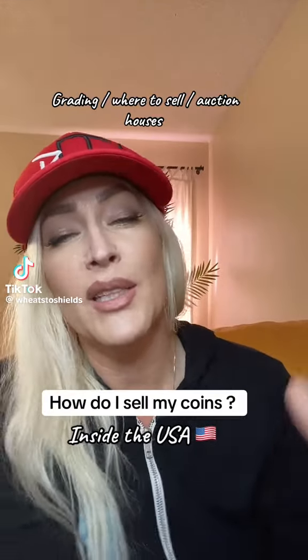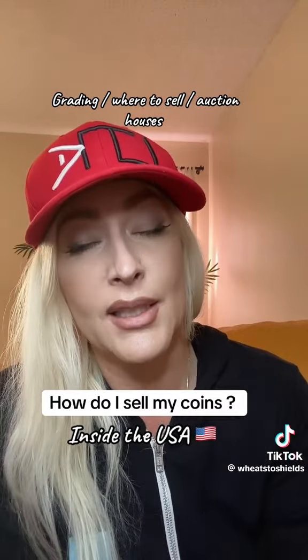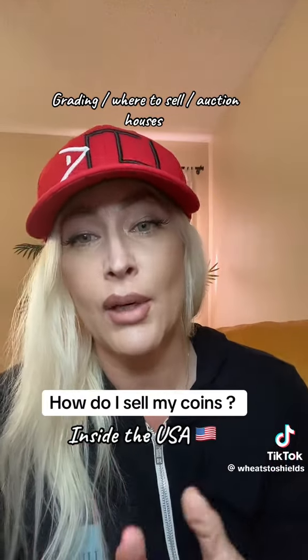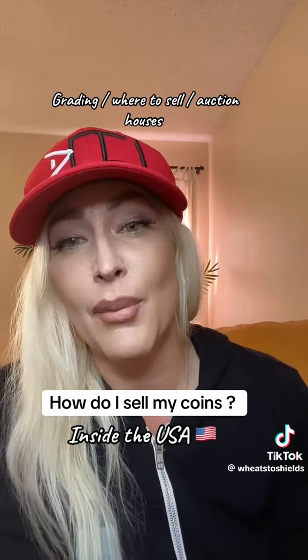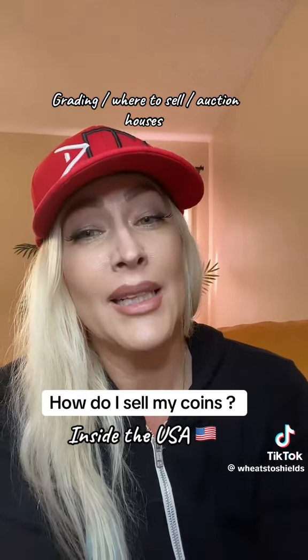I have to do this video every couple weeks because I have a lot of new coin collectors that follow me. If you're in the United States — you have to be in the United States — look at my previous video. In the United States, how do you sell your coins, whether it's just regular coins under a couple hundred dollars or big ticket items worth thousands?